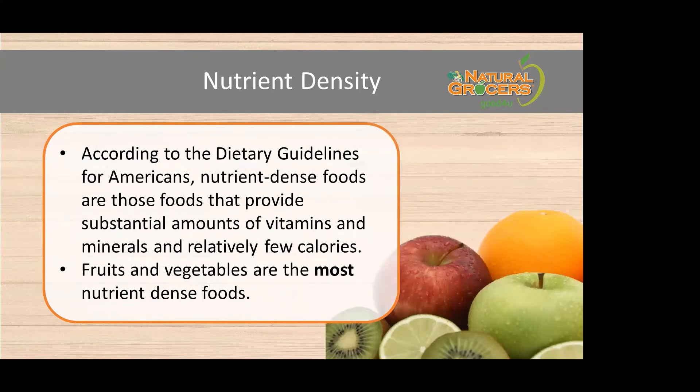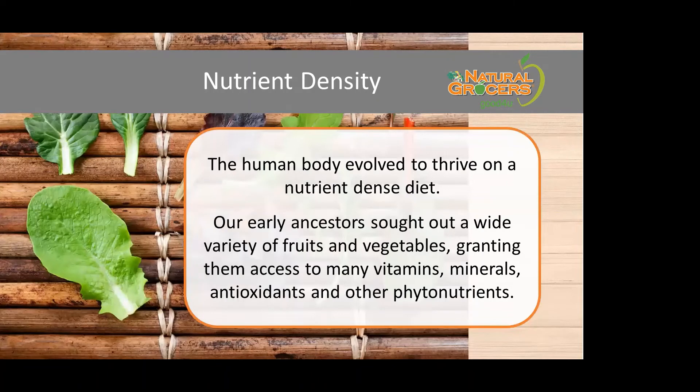According to the dietary guidelines for Americans, nutrient-dense foods are those that provide substantial amounts of vitamins and minerals and relatively few calories. Fruits and vegetables are the most nutrient-dense foods, and that is what helps our body to thrive — whole foods, not boxed or processed items. Our early ancestors sought out a wide variety of colors in fruits and vegetables, as different colors contain different vitamins, minerals, antioxidants, and phytonutrients — that's what causes those vibrant colors.